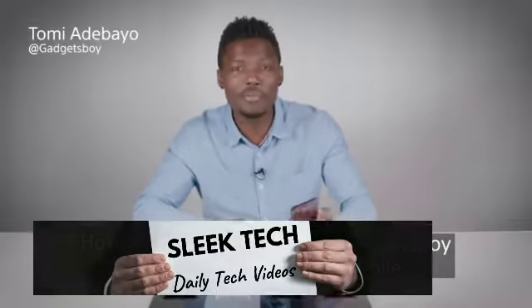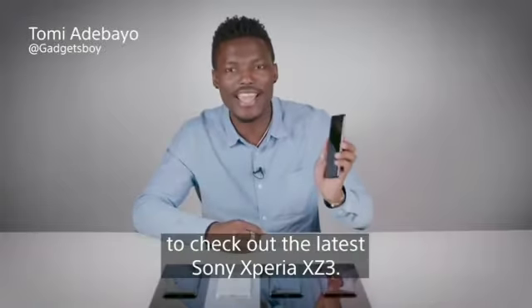How's it going everyone? It's GadgetsBoy and I'm here with Sony Mobile to check out the latest Sony Xperia XZ3.